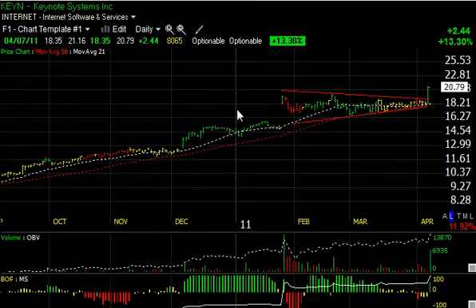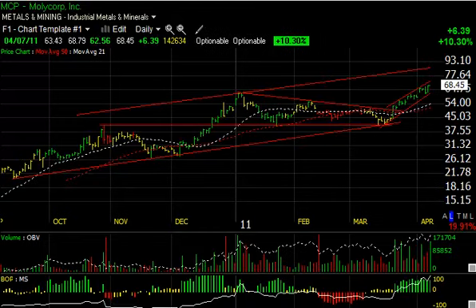Big day today for KEYN, breaking out of a two-and-a-half-month coiling pattern, popping $2.44 or 13.3 percent on the biggest volume in a couple of months. It looks to me like there's more upside — maybe the 23.40 range is my short-term target.